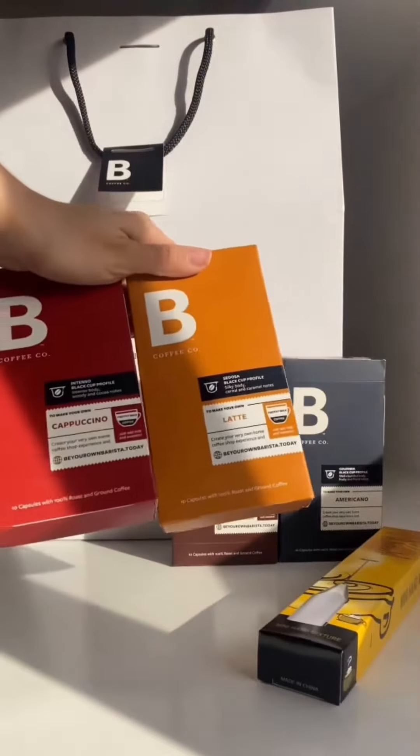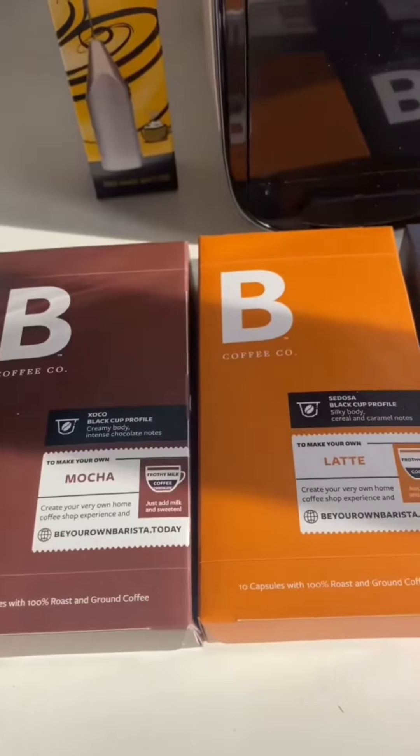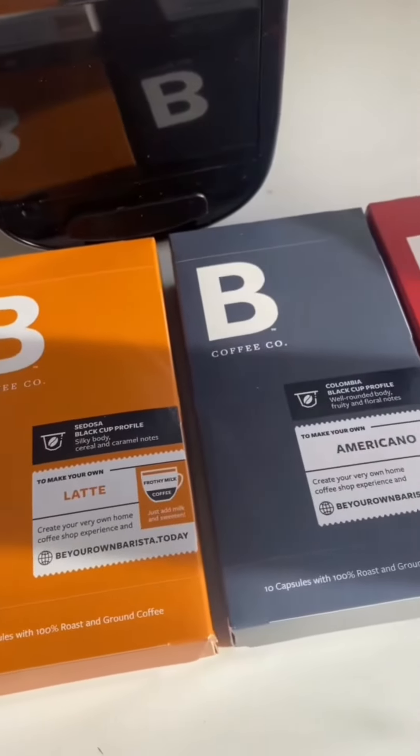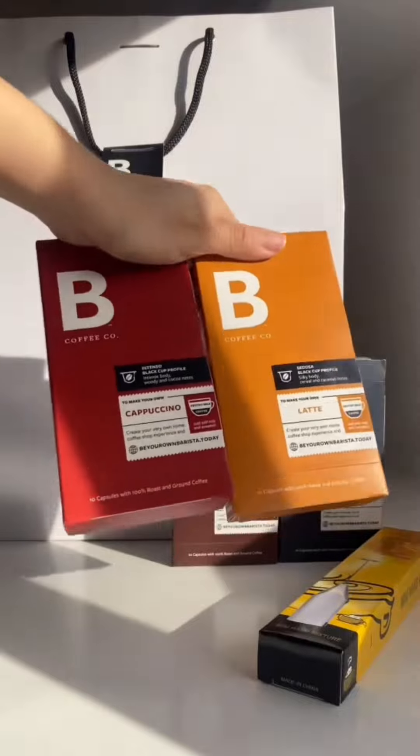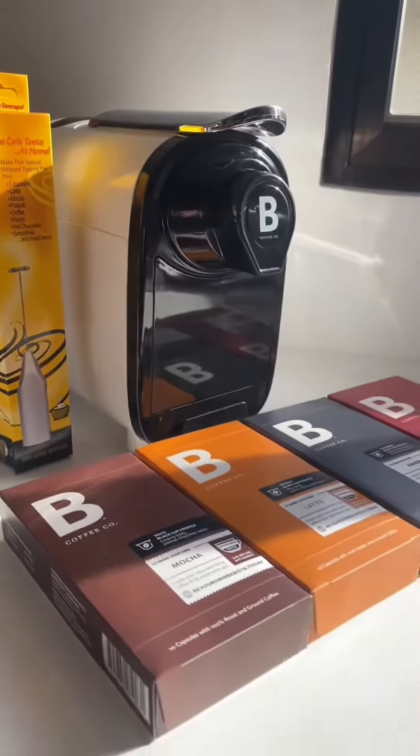For Nespresso capsules, I highly recommend Bee Coffee. I love all their flavors, but my top favorite is their latte. What I like most about Bee Coffee is that it's high quality and it doesn't taste like instant coffee.